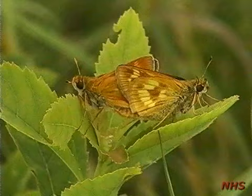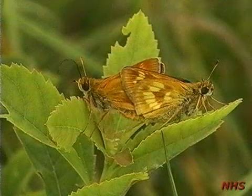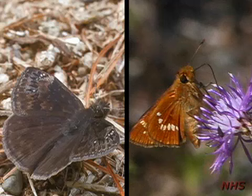Often neglected or passed over as little brown jobs, skippers are in fact well worth our attention. For the butterfly enthusiast, skippers offer diversity and, yes, challenges. While there is no substitute for field experience, this video will assist you in your learning.